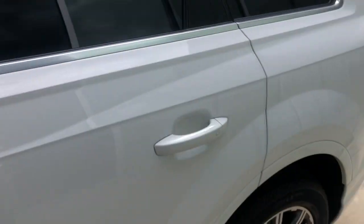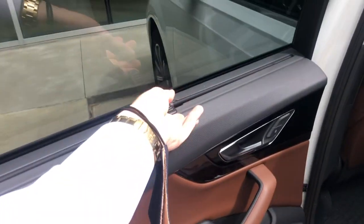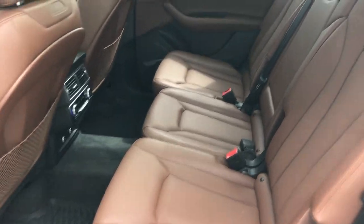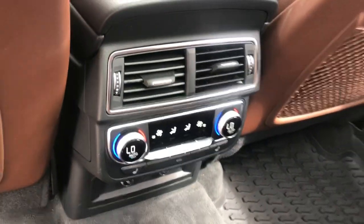Moving over to the second row — sun shades, tons of leg space. Back seat passengers are going to have their own climate controls and heated seats.